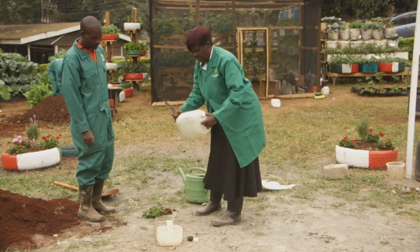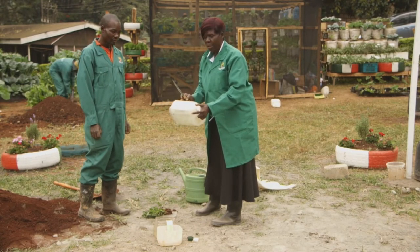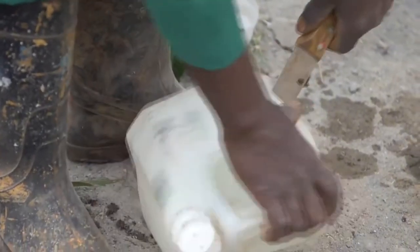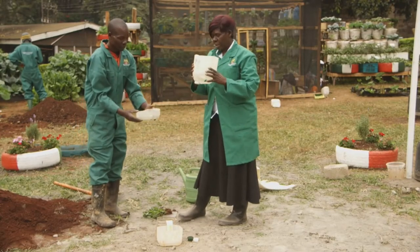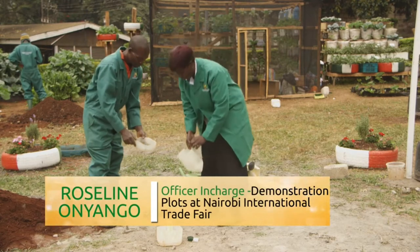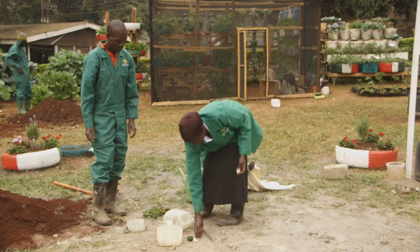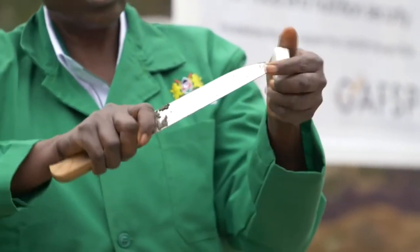We have the 5-liter jerry can that we are going to use for planting. We will cut the bottom part inside about 3 centimeters. Now we have the two containers — this is where we are going to fill in the soil, and this is where we will put our water. We have to make a hole through the top. When making a hole, you can use a sharp knife, or if you have a drill, you will use a drill to make a hole where the wick will be fitted through.